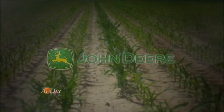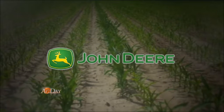Farming in the Zone is brought to you by John Deere and your local John Deere dealer. Nothing runs like a Deere.